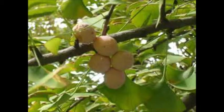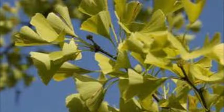Petrified ginkgos can be seen in the Ginkgo Petrified Forest State Park in the central part of the state of Washington. A very unique tree.